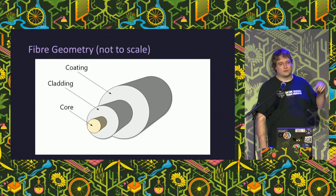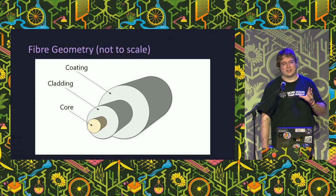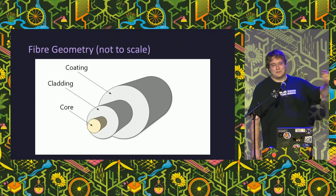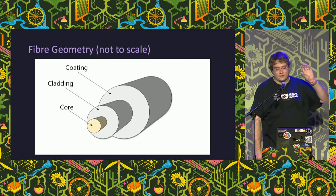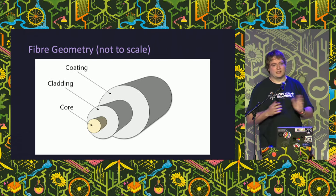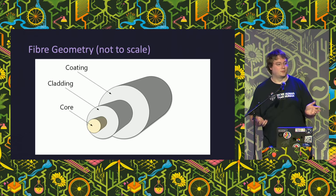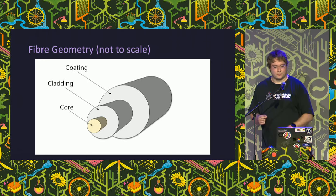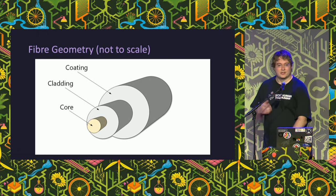As a visual representation - not to scale, because the core is very small - you've got the core in the middle, the cladding around that which is just the rest of the glass, and then around that a 250 micron coating of UV-cured plastic put on while the fiber is being made. So the whole fiber itself is about 250 microns wide as used in the industry.